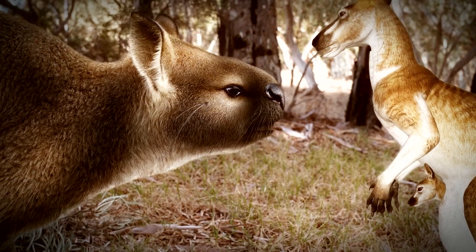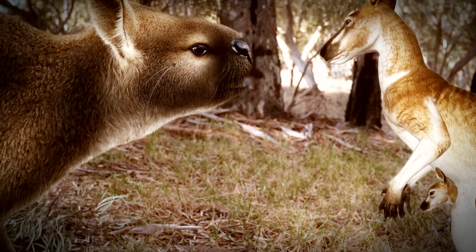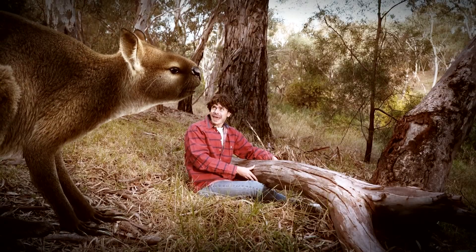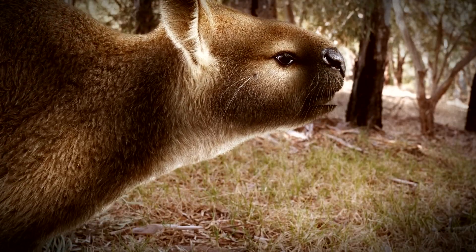Did I hear that someone needed saving? Yeah, nah, mate. Don't worry — I've got it sorted. Oh, OK. Bye. Well, who was that? Oh, that was just another type of giant kangaroo.